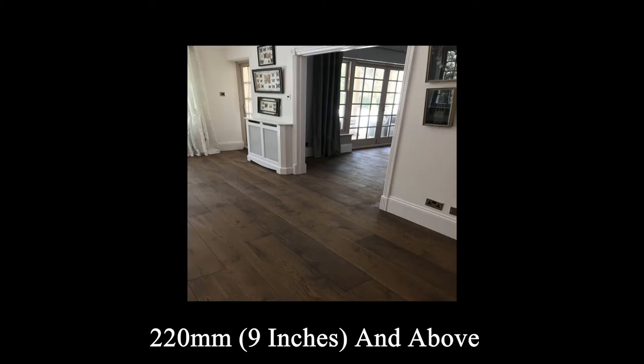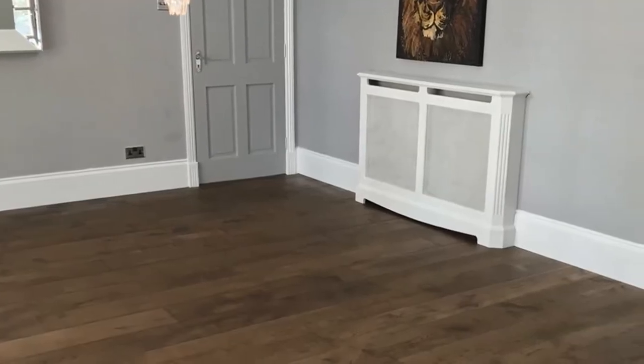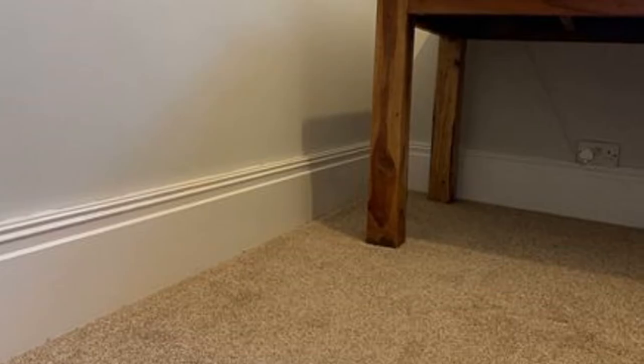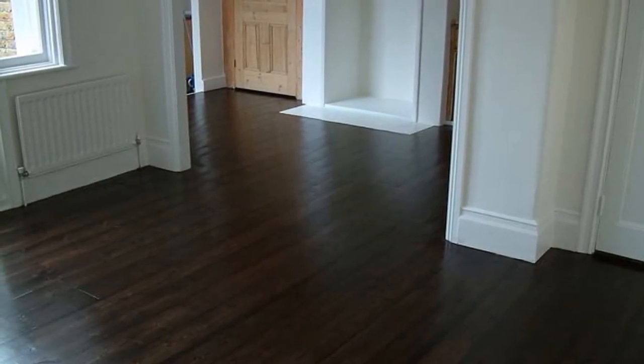Now we're talking! Any skirting board that is at least this tall is considered high. Skirting boards that are this tall are generally there to be seen and to make a statement. With this in mind, you'll likely want to use a more detailed skirting too. Perhaps Georgian might be a good choice.